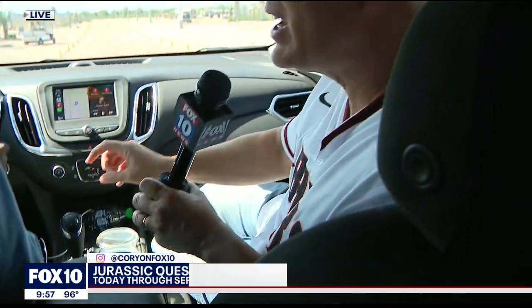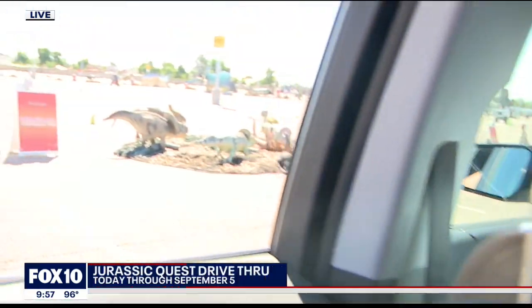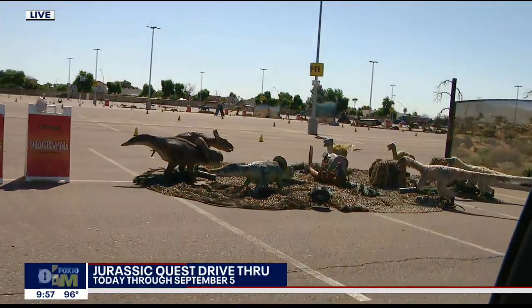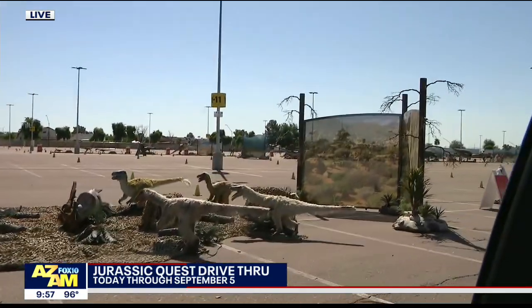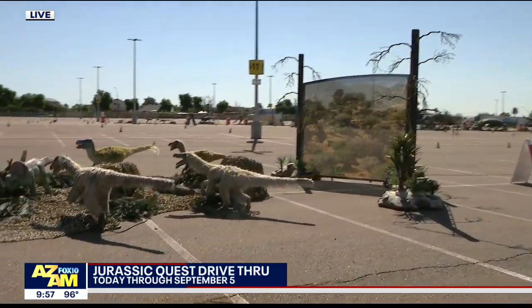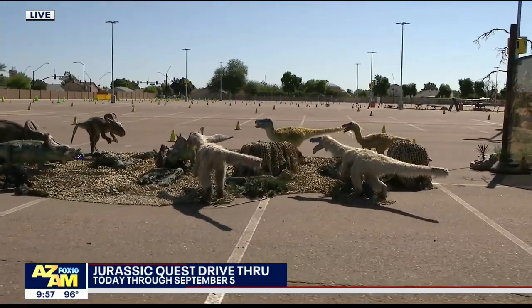Corey is checking out Jurassic Quest drive-thru at Gila River Arena. It's dinosaurs all the way. We're here at Jurassic Quest and just outside — we're safely in the vehicle — we've got all kinds of action going on. Dino Dustin is with us. Those furry ones we're seeing there — I've never seen such a thing.